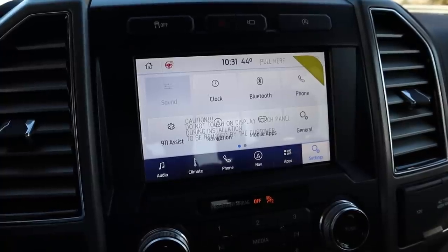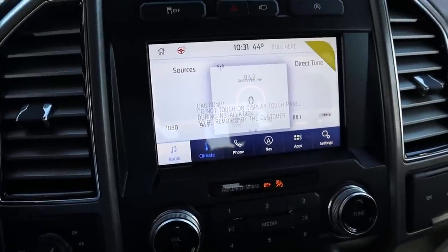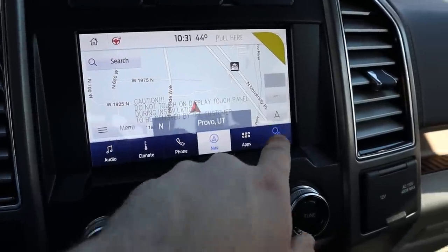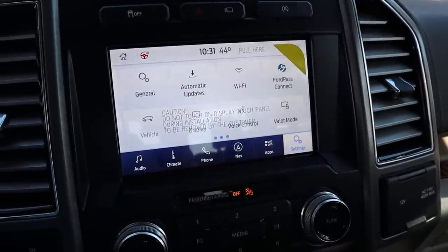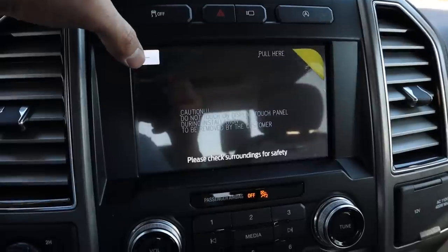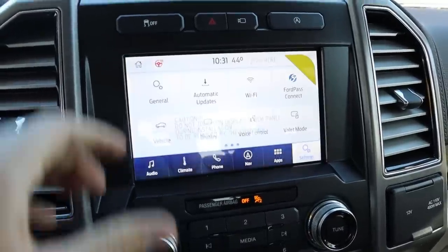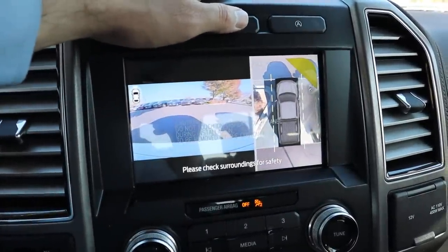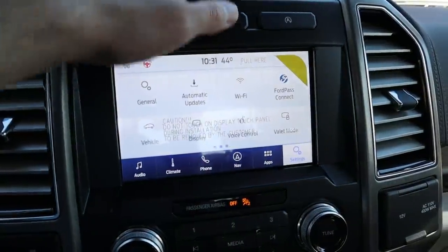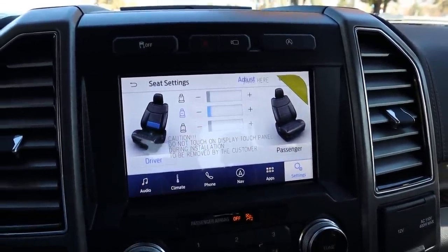Here's the F-150's center touchscreen display. You can see all the different functions — climate controls, phone, navigation — and the touchscreen loads and responds quickly. There's a 360-degree camera system where you can zoom in on the receiver hitch and get a bird's eye view. Pressing the camera button gives front view options. The touchscreen also shows all seat adjustability options, which is a nice feature.